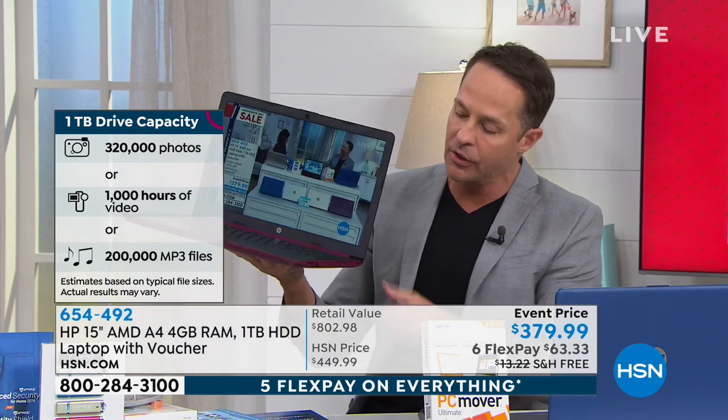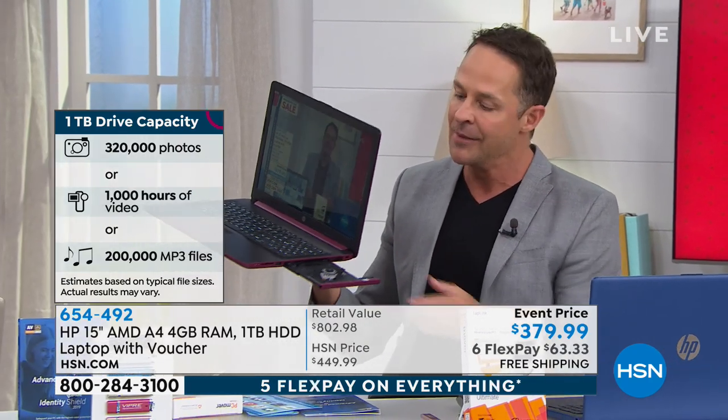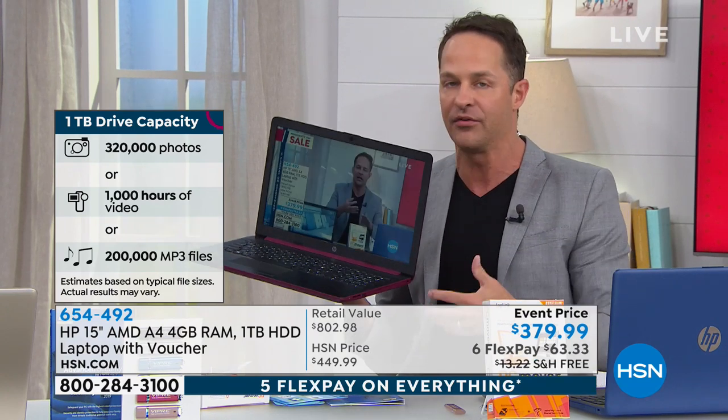Let me give you a quick walk around the computer. Optical drive built in — and this isn't just a player, this is a full optical burner as well. So burn movies, burn music, burn DVDs, burn CDs — burn to your heart's content.